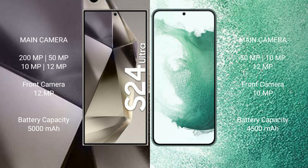The Samsung Galaxy S24 Ultra has a 5000mAh battery with 45-watt fast charging support. The Samsung Galaxy S22 Plus has a 4500mAh battery with 45-watt fast charging support.